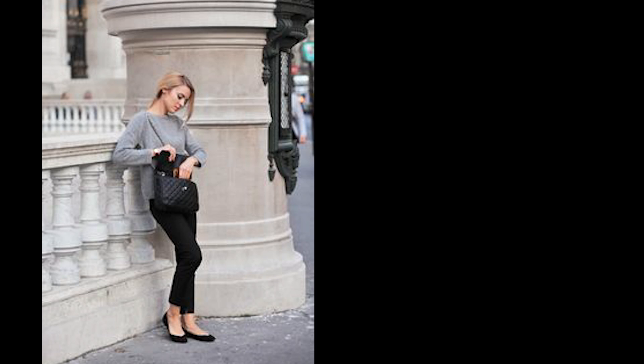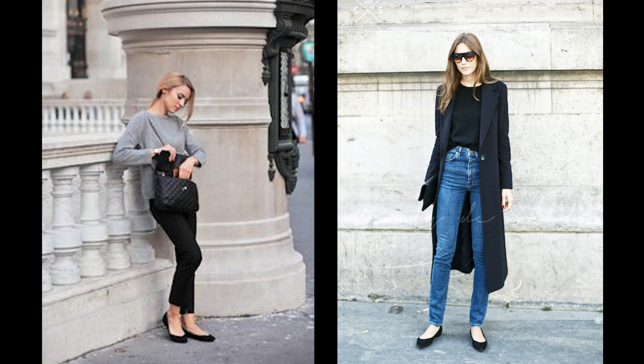Number three: ballerinas or, alternatively, loafers are a must in Paris because you don't wear sneakers to work. That's not really usual, but you do need to walk a lot throughout the day, especially if you have to change subway lines during your commute. Subway stations in Paris have endless corridors and stairways, so you definitely need a good pair of flats.